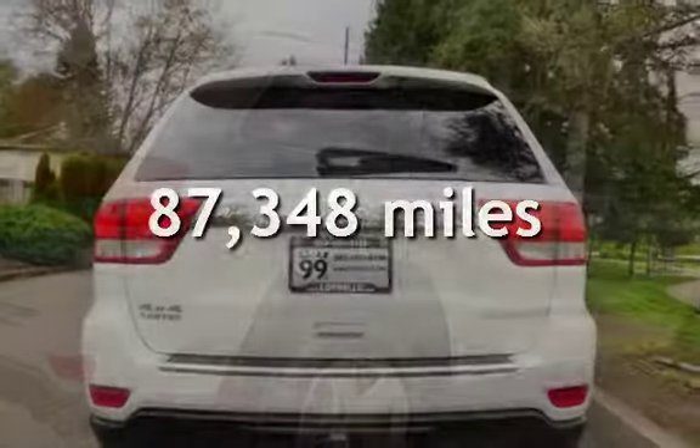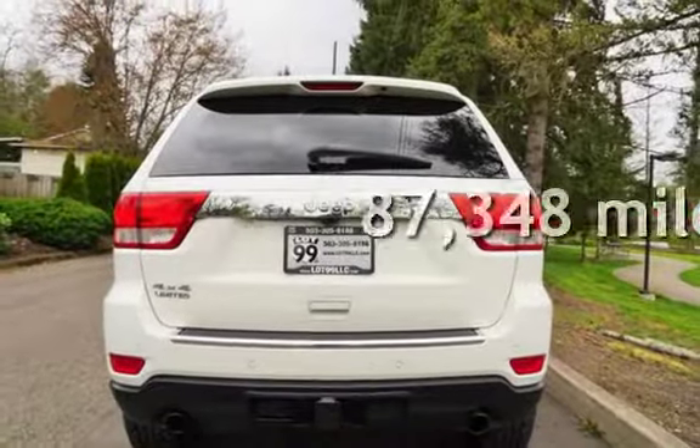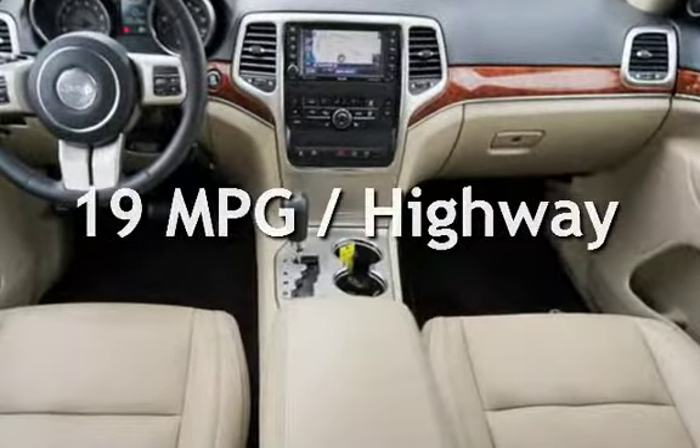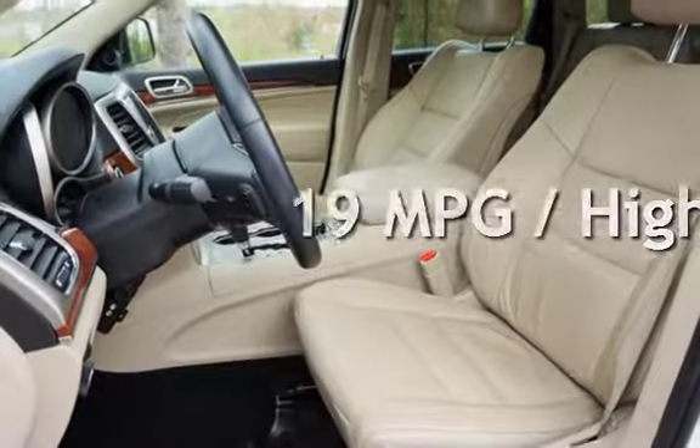This Jeep has less than 88,000 miles on the odometer. Estimated fuel economy for this vehicle is 13 miles per gallon in the city and 19 miles per gallon on the highway.